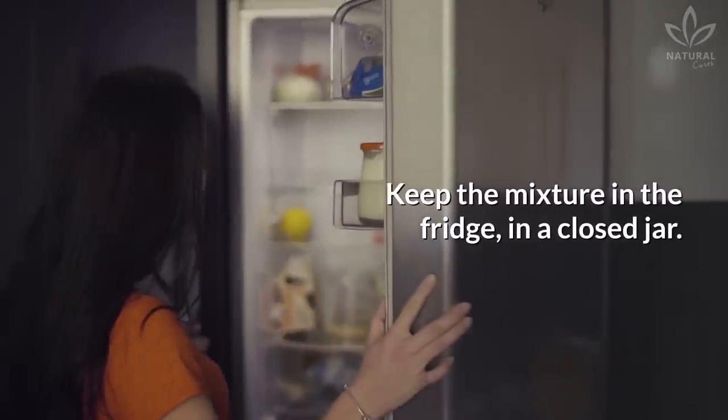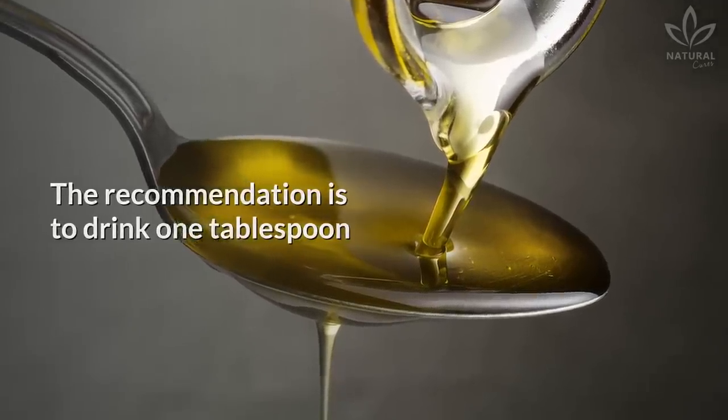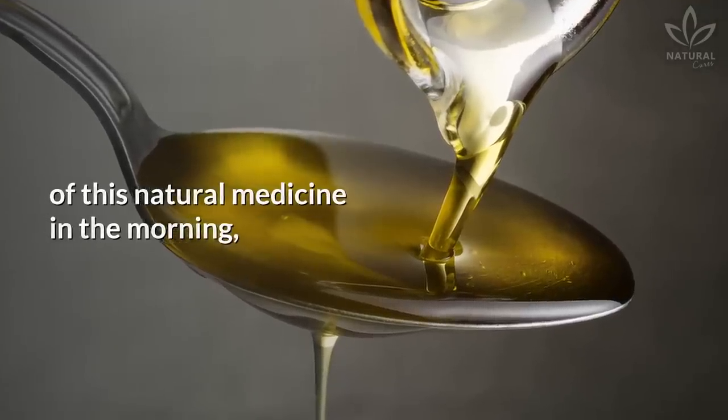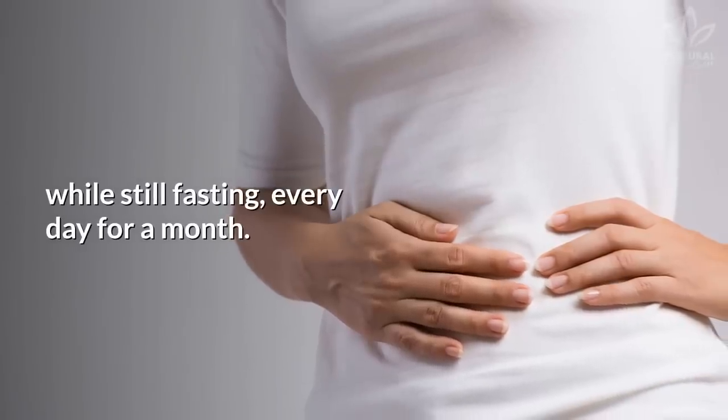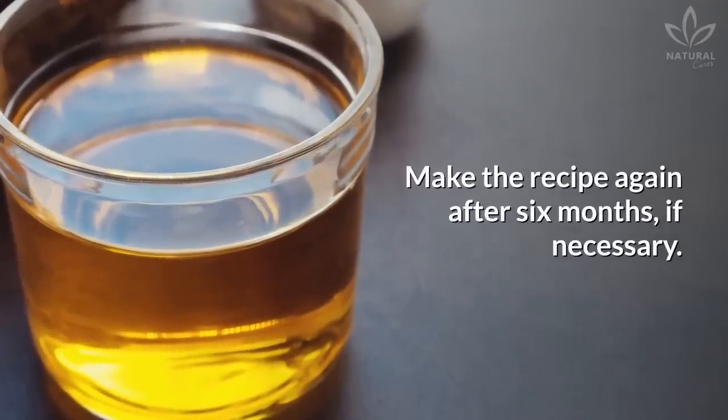Keep the mixture in the fridge in a closed jar. The recommendation is to drink 1 tablespoon of this natural medicine in the morning, while still fasting, every day for a month. Make the recipe again after 6 months, if necessary.